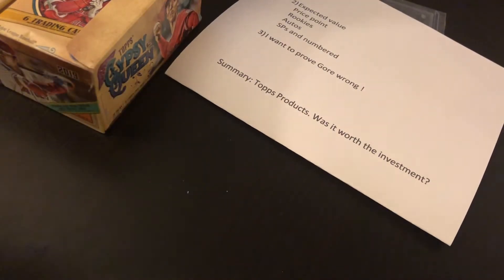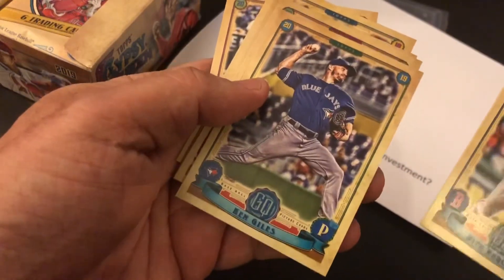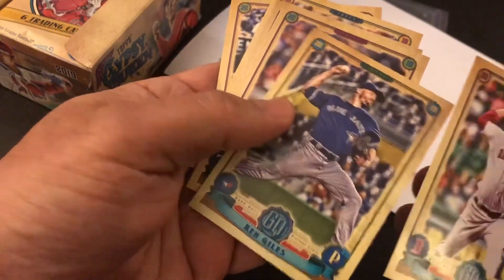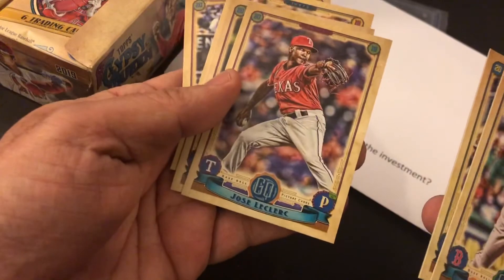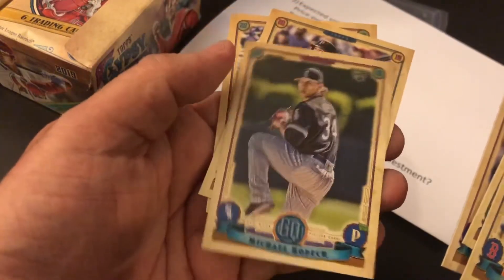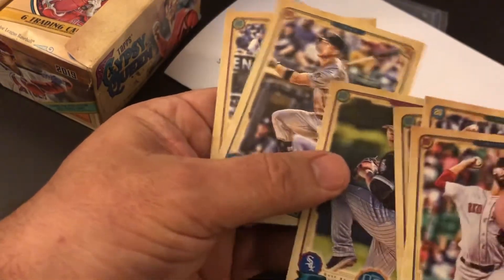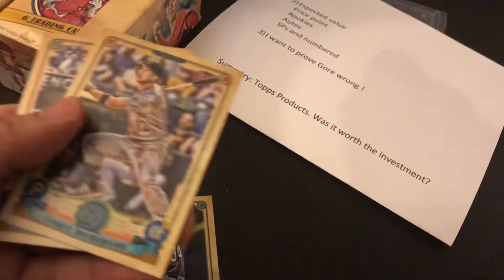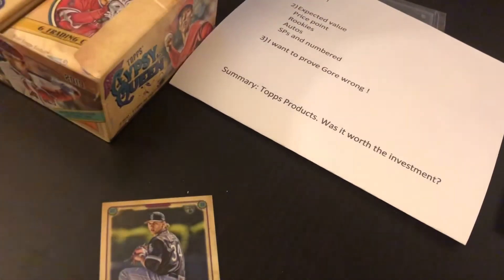Second pack. We've got some big names. I thought that was Chris Sale — that's not a big name. Ken Giles. Michael Kopech — there is one of the second-tier rookies. His rookie symbol is kind of faint up here but it is there, so we'll put that in the pile. And Corey Dickerson, and then Cody Bellinger — big name, maybe not a lot of value. So far, a pretty good name in Michael Kopech.